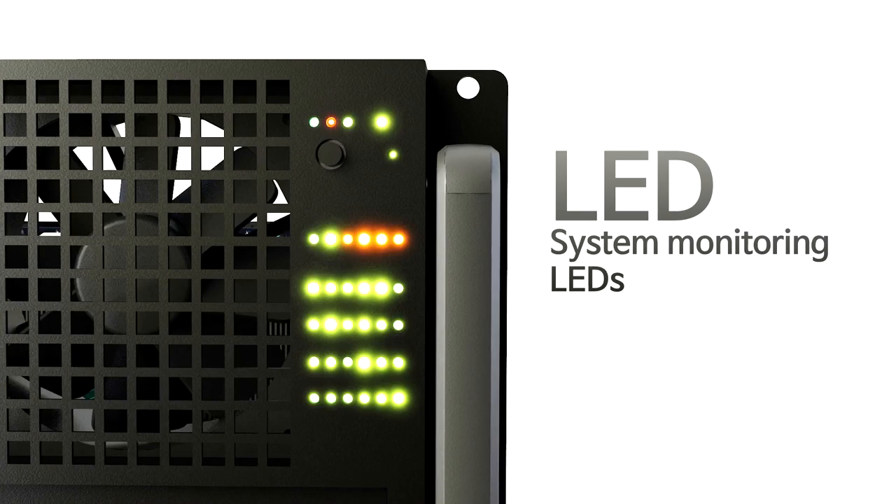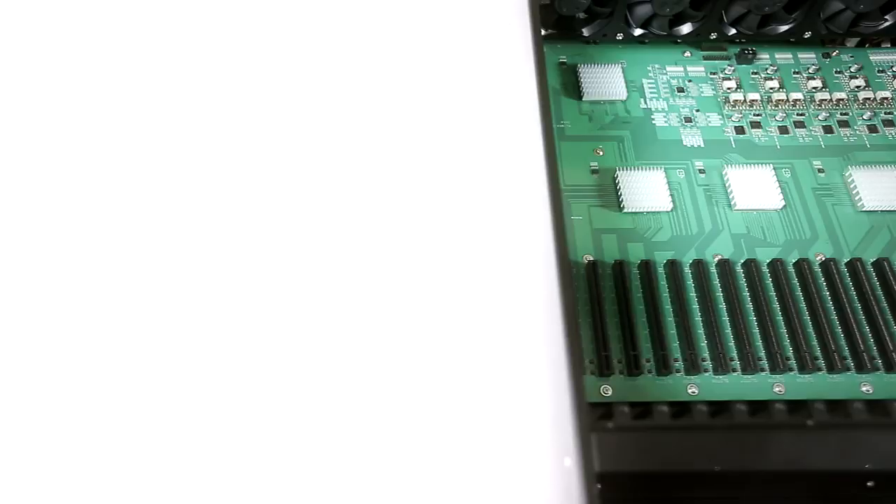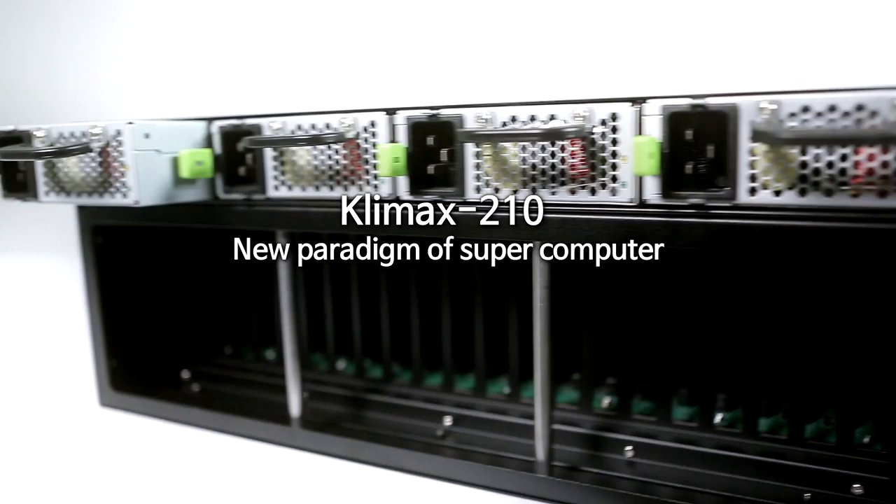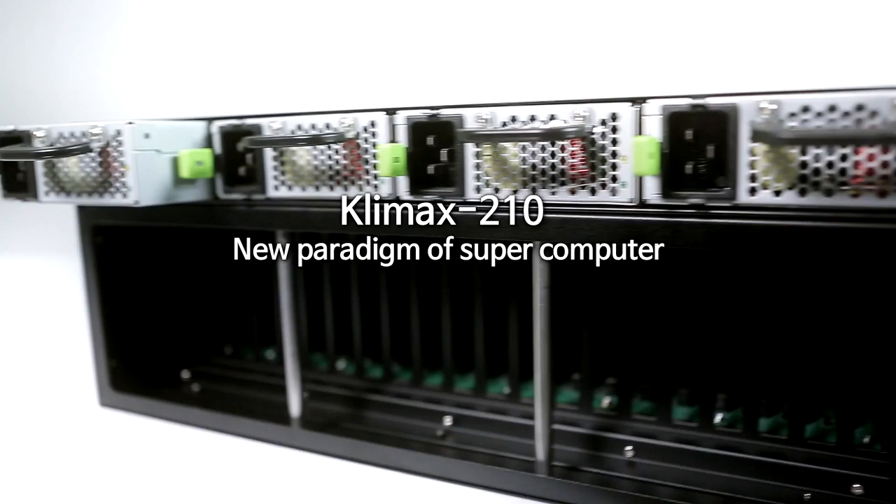An LED indicator allows you to check the status of power, network, storage, and PCIe devices. The Climax 210, with its revolutionary features, will guide you to the short road to exascale computing.